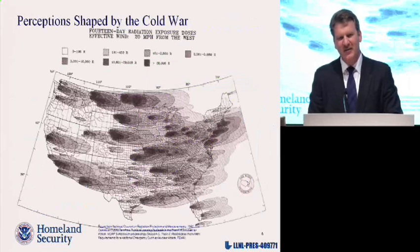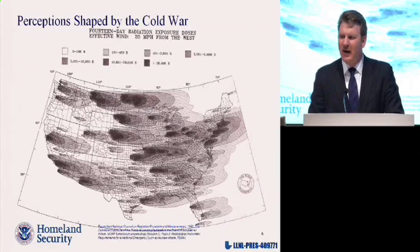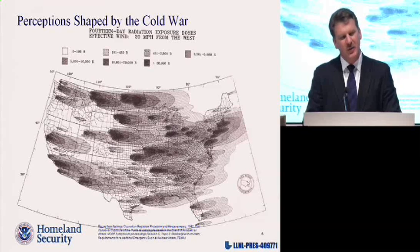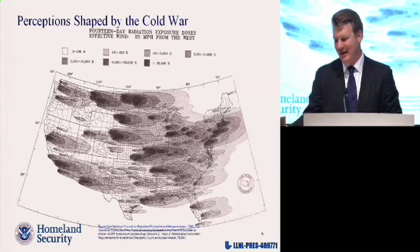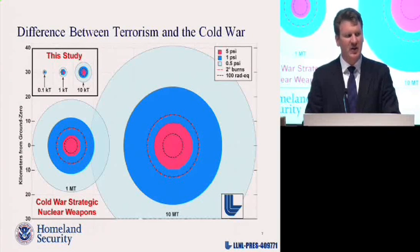To start this activity, we needed to understand where our perceptions were — what's in our mind when we think about nuclear detonation. Many of you may recognize this Cold War map, a strategic thermonuclear war map with hundreds of thermonuclear strikes on the US, where all the shaded regions represent radiation levels that could make you sick or kill you. If we're walking into IND planning with that kind of perception, it throws everything out of alignment. When we look at an improvised nuclear device — a low-yield device like the 0.1, 1, and 10 KT devices we were tasked to study — their ranges of effect are significantly different than the 1 and 10 megaton ranges.